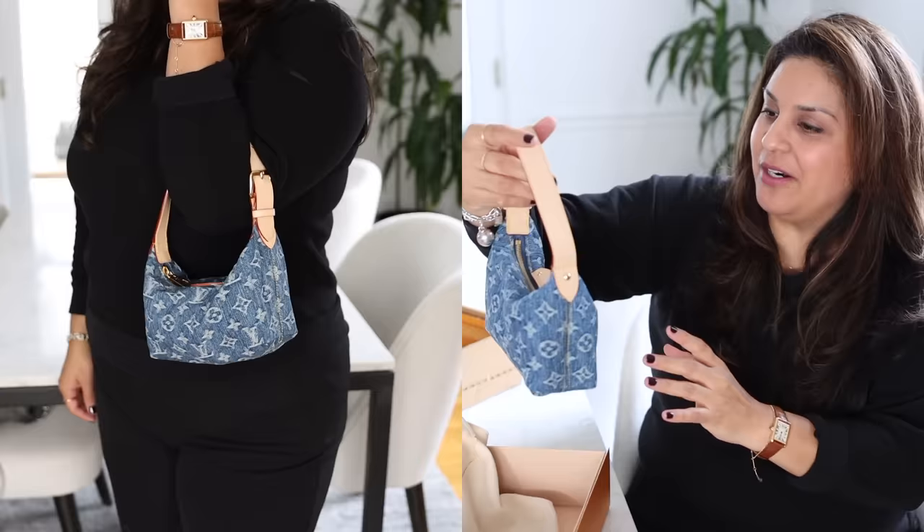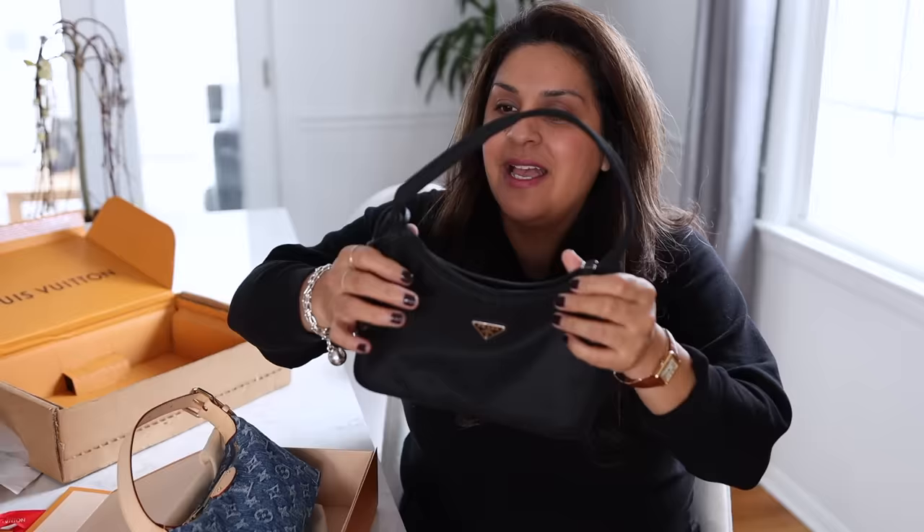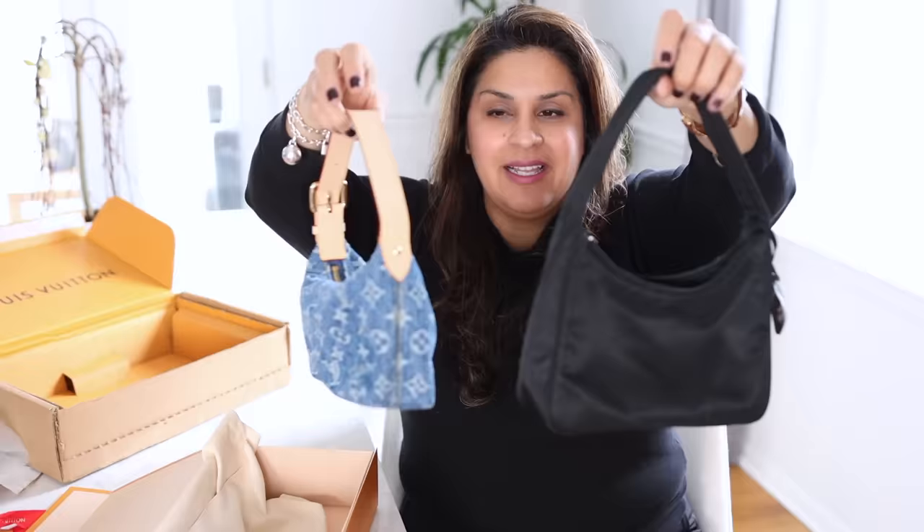Oh my gosh, that is so cute. Let me go get my Prada reissue. Wow, actually the Prada reissue is so much bigger. I did not think it would be so much bigger.